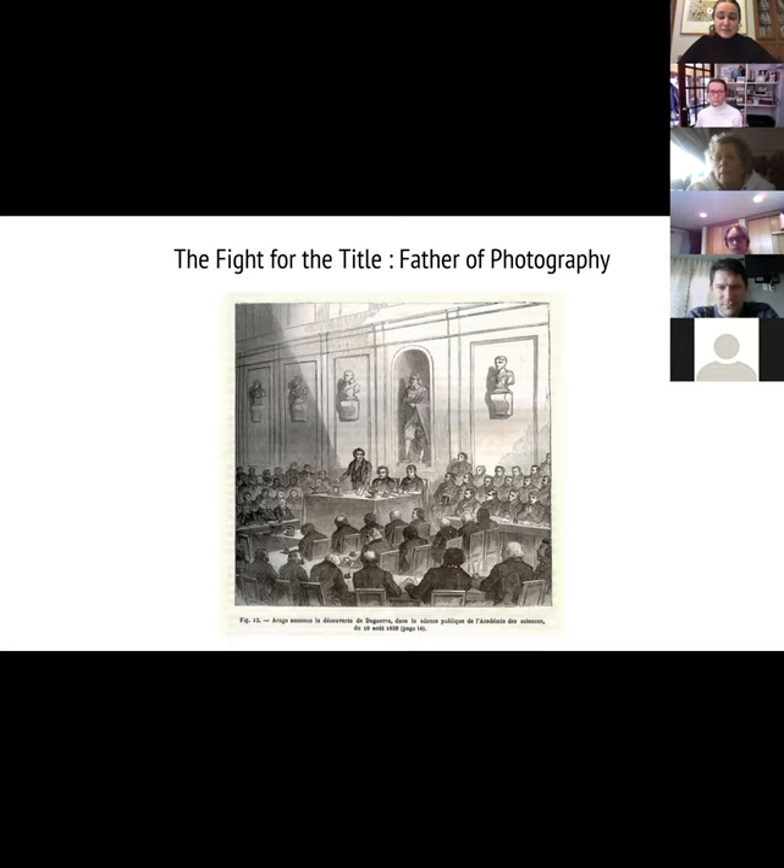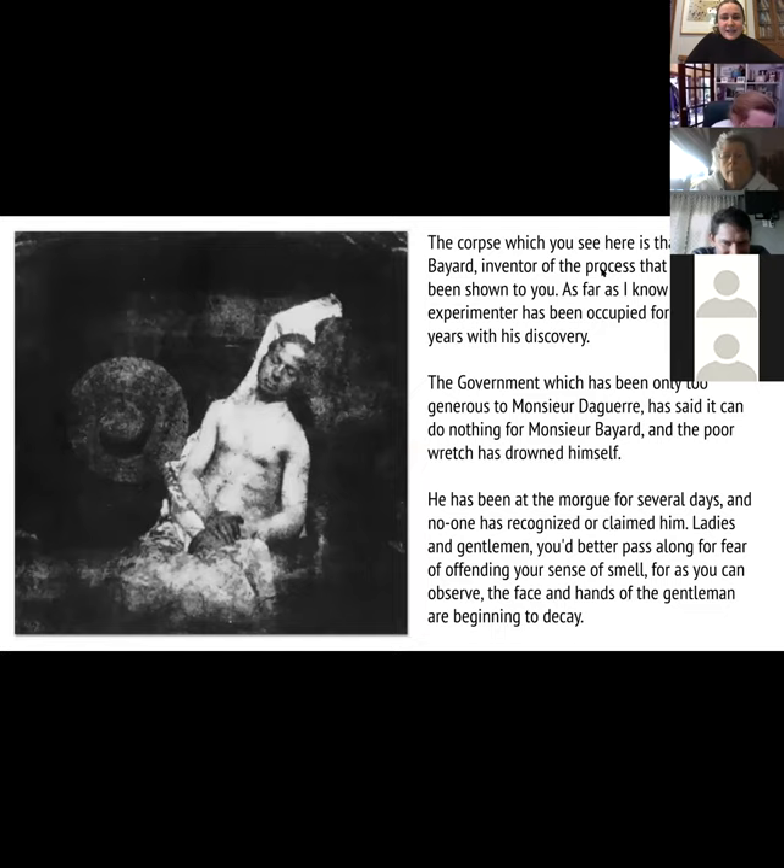Bayard ended up kind of shunned and really poor at the end of it, and was very upset. There was a lot of feuding, but he ends up taking the first self-portrait. He was so upset that he didn't get the recognition and the money from the French government. So he makes a self-portrait and publishes it with some text — which I'm going to read. It's a touch dramatic. The text reads: 'The corpse which you see here is that of M. Bayard, inventor of the process that has just been shown to you. The government, which has been only too generous to Monsieur Daguerre, has said it can do nothing for Monsieur Bayard, and the poor wretch has drowned himself. He has been at the morgue for several days and no one has recognized or claimed him. Ladies and gentlemen, you'd better pass along for fear of offending your sense of smell, for as you can observe, the face and hands of the gentleman are beginning to decay.'